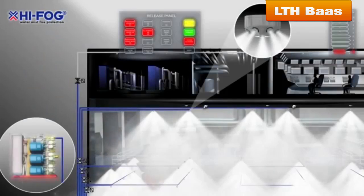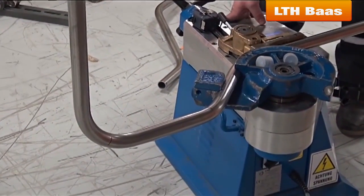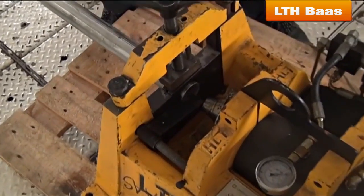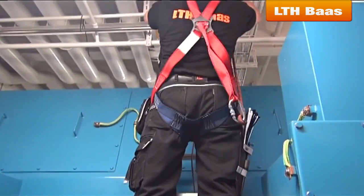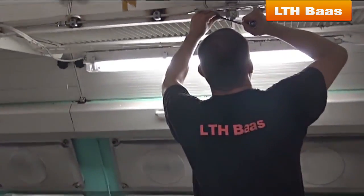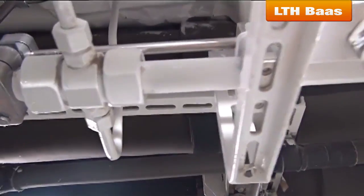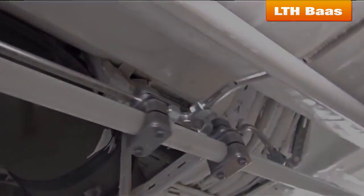In total, 380 new water mist spray nozzles were installed. Professional welding and assembling tools were involved in the project to achieve the best quality and technical requirements. Only experienced pipe fitters were employed for the high pressure pipe assembly and testing of the system. All project works were carried out under the ship's strict health and safety best practice requirements and regulations.